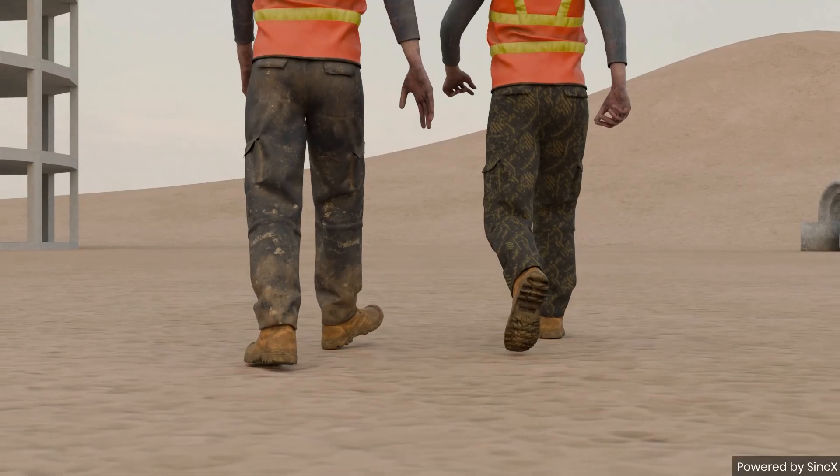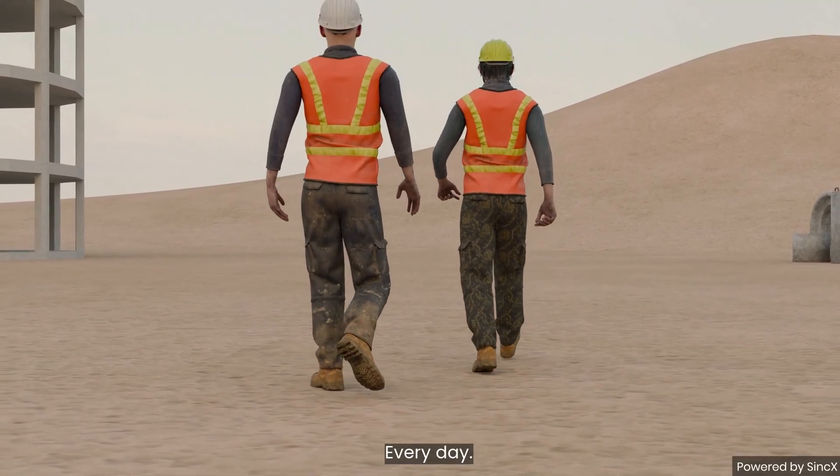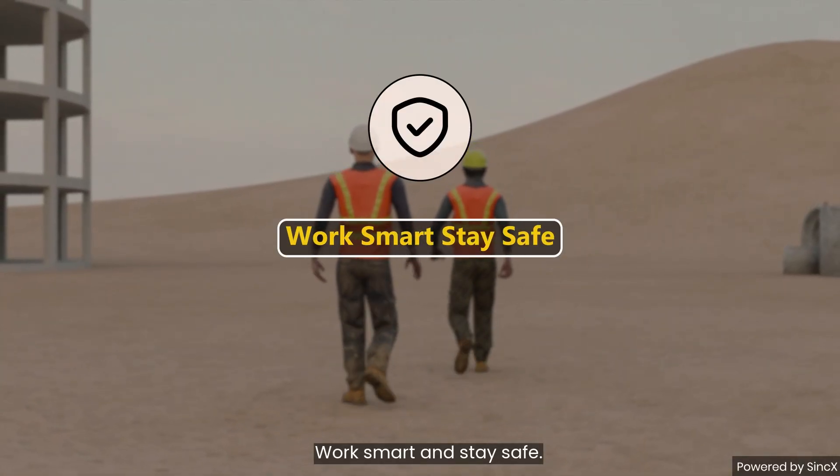Your safety is your strength. Follow work smart and stay safe.